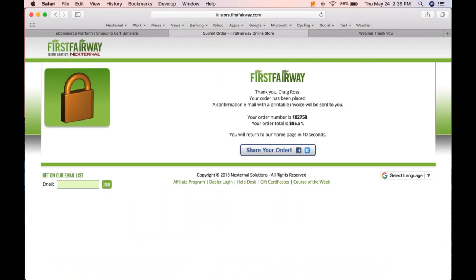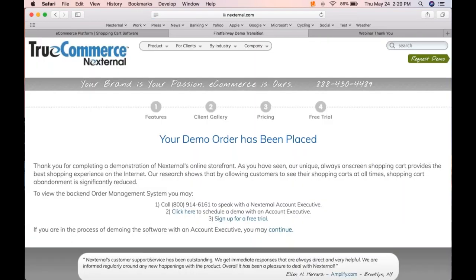Once we submit, the system thanks us and automatically sends an order confirmation email with a link to check order status. Your customers will always know what's going on with their order. The whole idea is that customers are going to your website, buying from you, with robust content options and the minimal amount of clicks necessary.